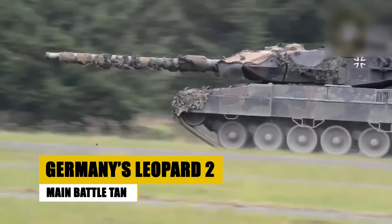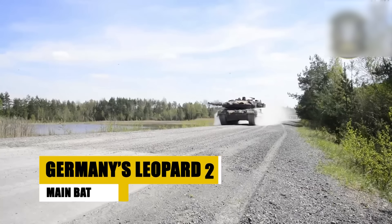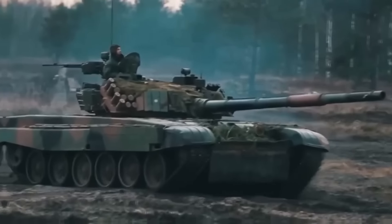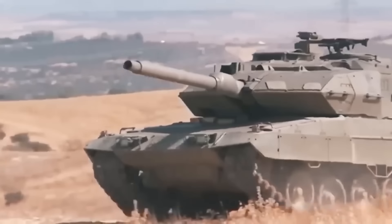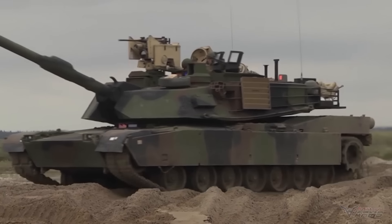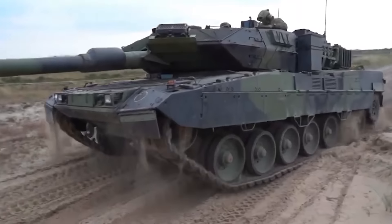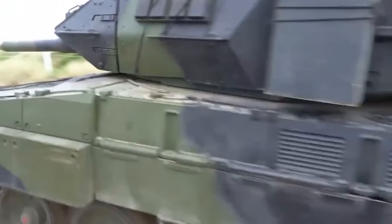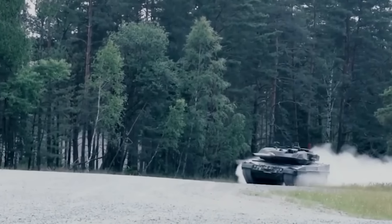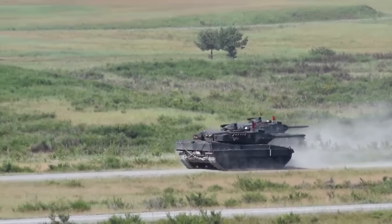Germany's Leopard 2 tank combines firepower, protection, and mobility, making it one of the most effective main battle tanks in operation today. Continuously upgraded since its introduction, the Leopard 2 offers enhanced armor, a powerful 120mm gun, and advanced electronics. Used by numerous countries worldwide, it has proven its reliability and combat effectiveness in various international conflicts. The Leopard 2 remains a core component of NATO's armored forces and a critical asset in Germany's defensive strategy, symbolizing a blend of technological innovation and tactical prowess.